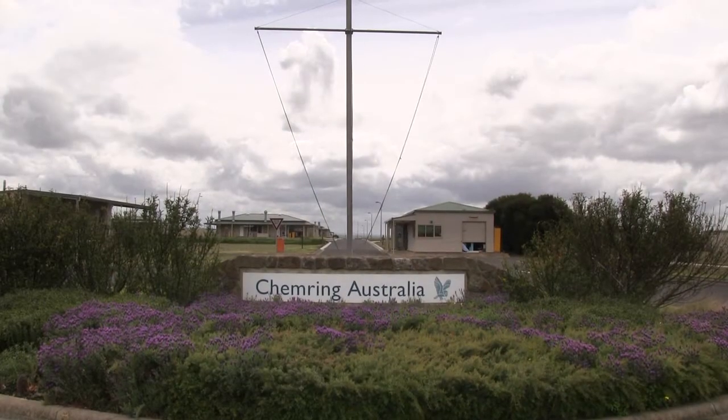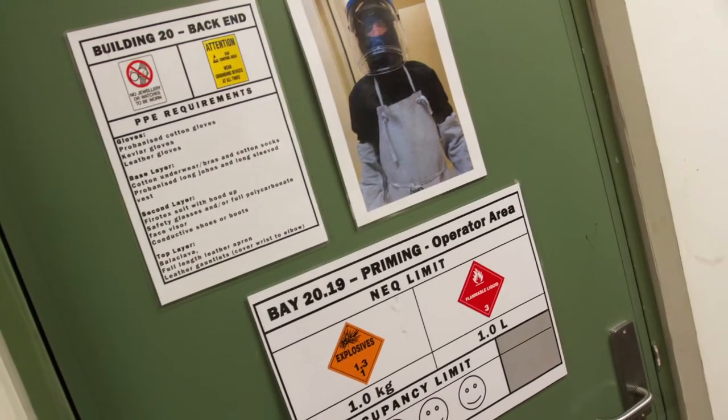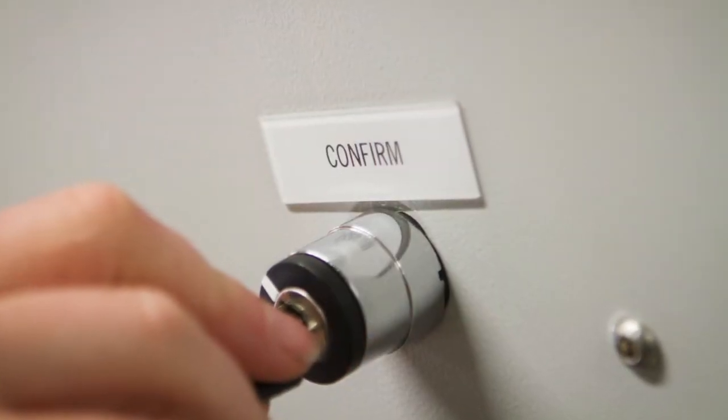Our facility is now fully operational having produced in excess of 50,000 countermeasures for the Royal Australian Air Force. The quality yield of the facility that Sage has installed is way above expectations and above the standards met in other parts of the world. In addition to that, Sage has met all of the required safety parameters and in many cases exceeded the safety parameters that we set them.